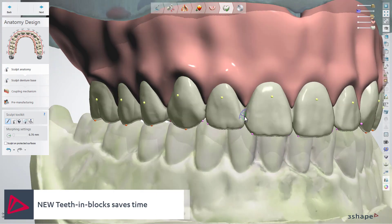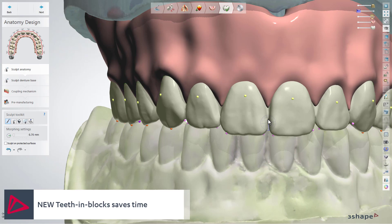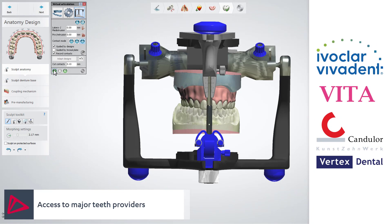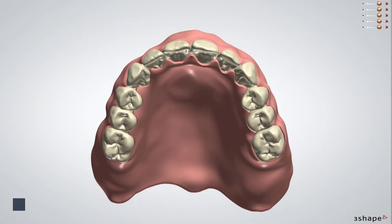Powerful advancements to 3Shape's denture design software and new possibilities within materials and manufacturing are today making it highly profitable for labs to produce dentures digitally. The digital workflows significantly reduce production costs while improving denture aesthetics and function.